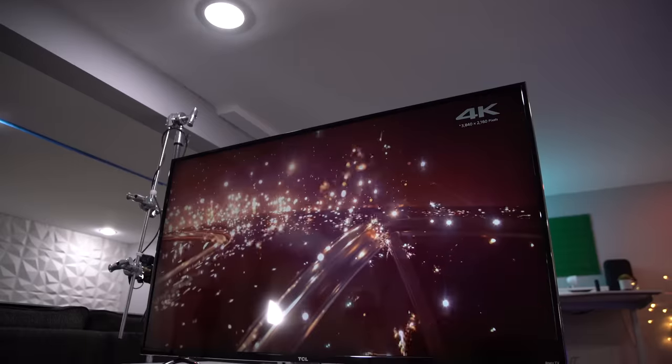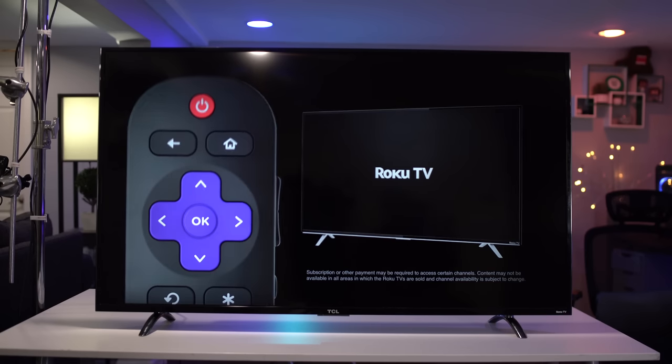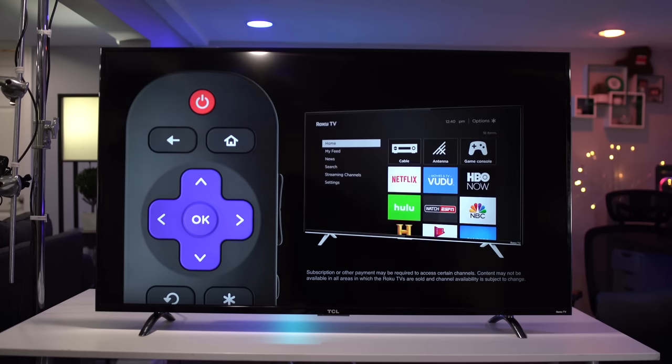As far as the spec list, it's very impressive. It supports HDR, it's got full array local dimming, a 60-hertz refresh rate, DCI-P3 color space, and to top it all off, it's got Roku built in. So you don't have to buy a separate set-top box — it's got everything that a Roku set-top box would have all built into the TV.